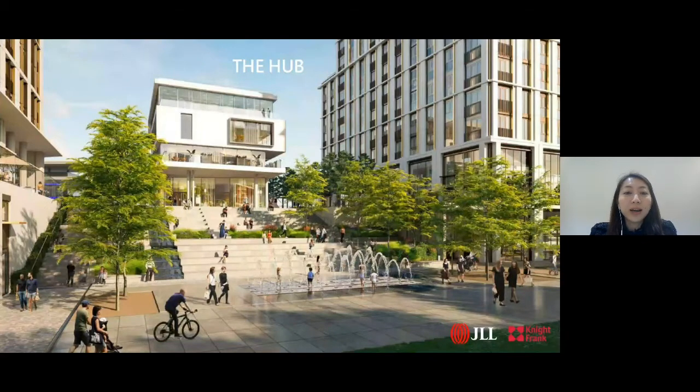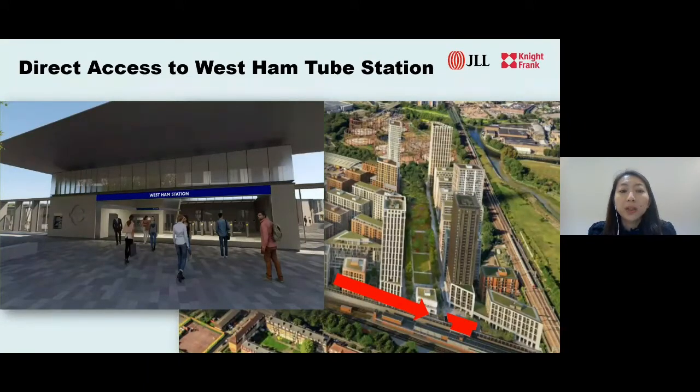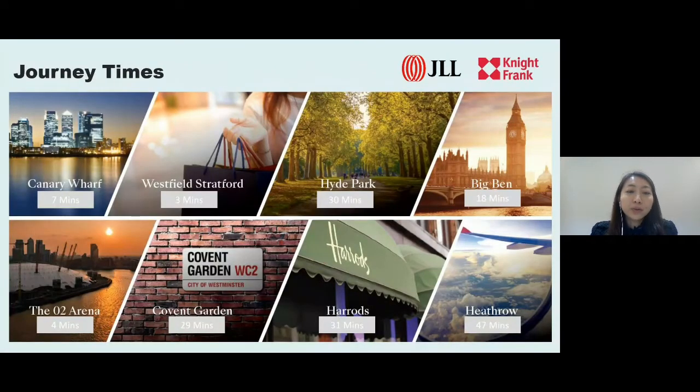The key reasons to buy at 12 Trees Park include its location, transport connectivity, investment potential, and Barclay's brand and placemaking vision. The development has excellent direct access built to West Ham Station, within a few minutes' walk. Evergreen Point is the first block to launch and one of the closest blocks to the train station. It has excellent connectivity with five lines: District, Hammersmith and City Line, and National Rail for east-west travel; and Jubilee Line and DLR for north-south. The Jubilee Line brings you to Stratford in three minutes, Canary Wharf in seven minutes, and Bond Street in 22 minutes. Crossrail will also be opening at Stratford.